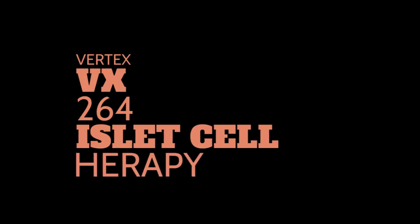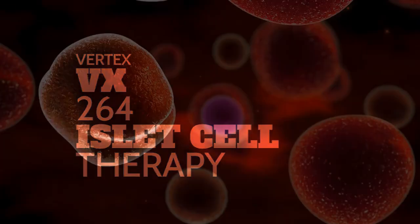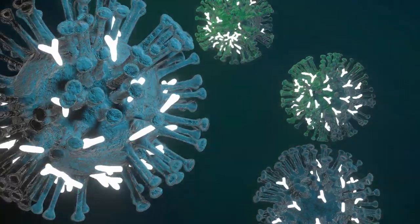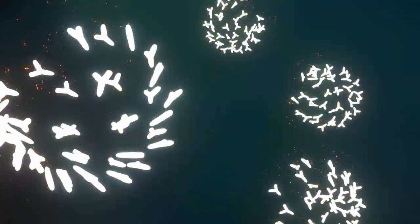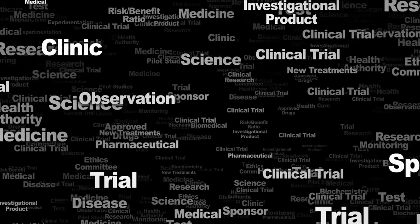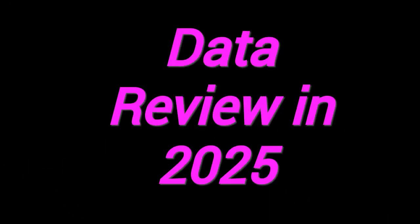In addition to VX880, Vertex is developing VX264, another stem cell-derived islet cell therapy that uses encapsulation technology. This approach is intended to protect the implanted cells from the immune system without needing immunosuppressants. The VX264 clinical trial is currently in Phases 1 and 2, with data expected to be shared in 2025.